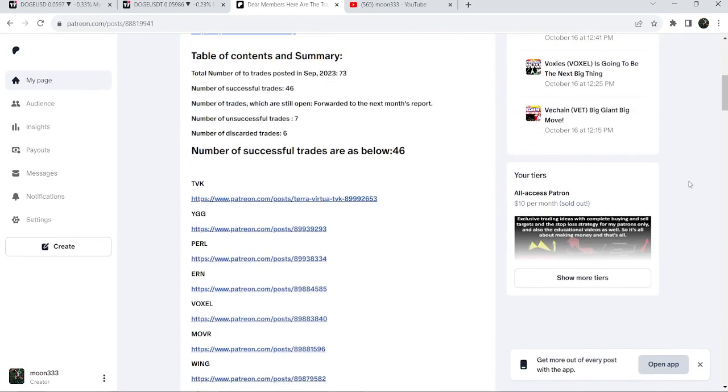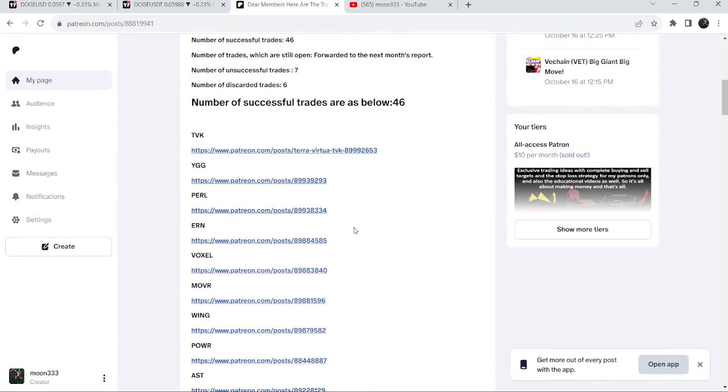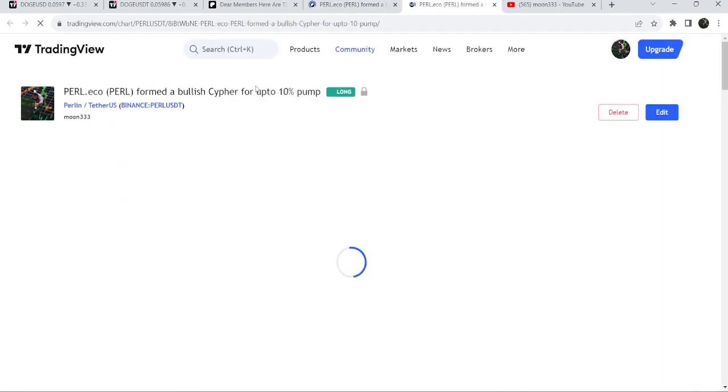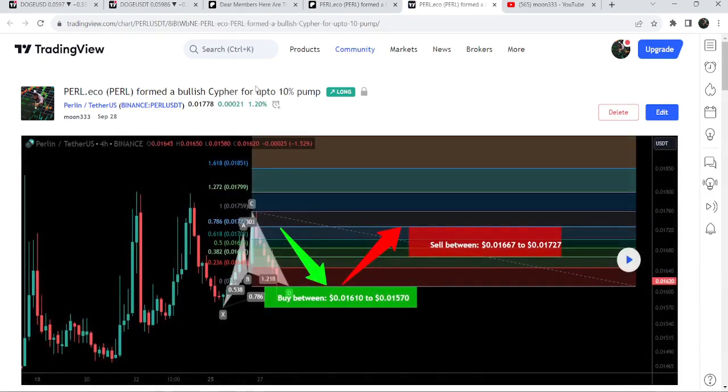If you would like to check or verify any trading signal — for example, this is the trade signal for PEARL — you just need to click on the link for the trade setup and it will take you to TradingView. There is a play button available on every TradingView chart. This chart shows you where the price was moving when I shared this idea, and after clicking the play button you will be able to watch how the price moved after that.